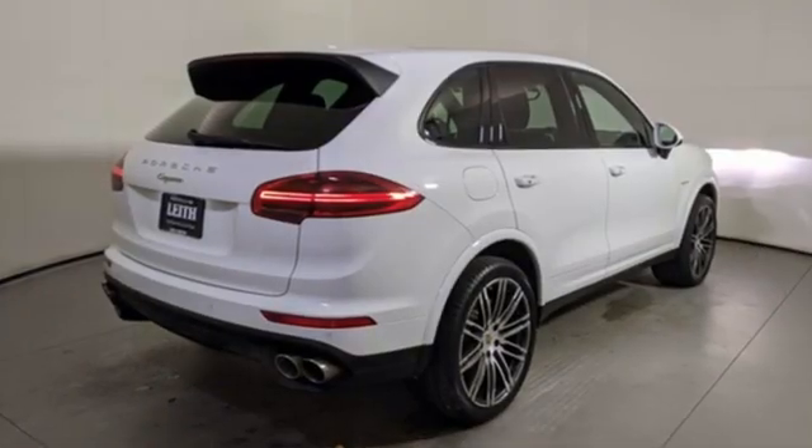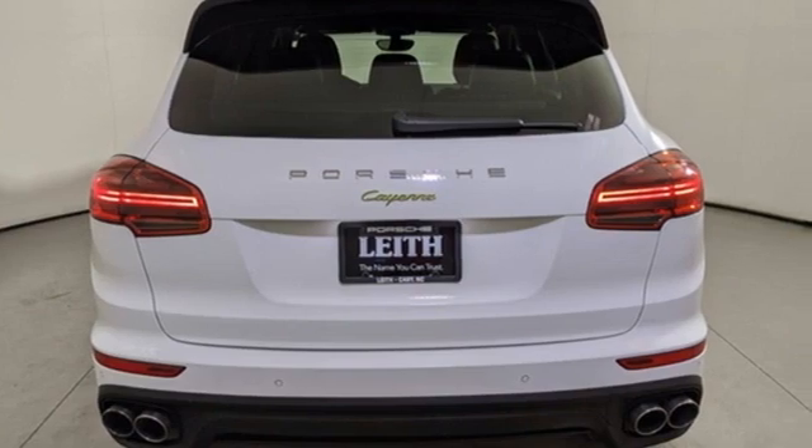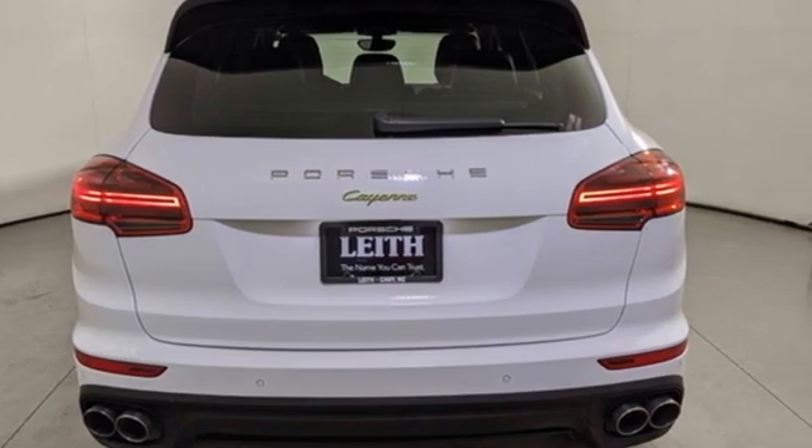New Car Test Drive reports the Cayenne in any form is a wonderful, quiet, plush and luxurious highway cruiser. Porsche — highly intelligent performance.